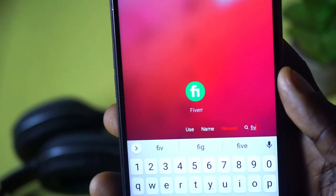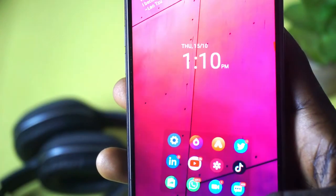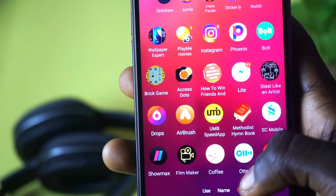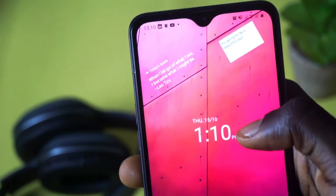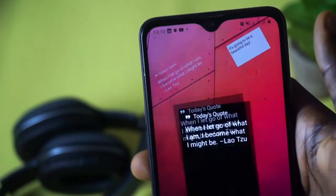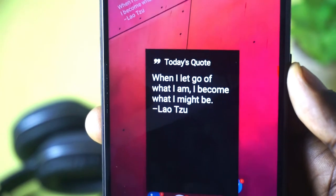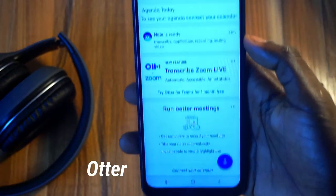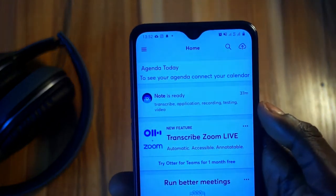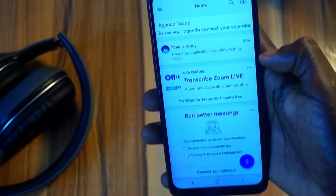Even in its early stages, this launcher is working like magic. I believe when it is done it is going to be very, very awesome. It is free, no ads to distract you. Go ahead and give it a try and let me know your thoughts.